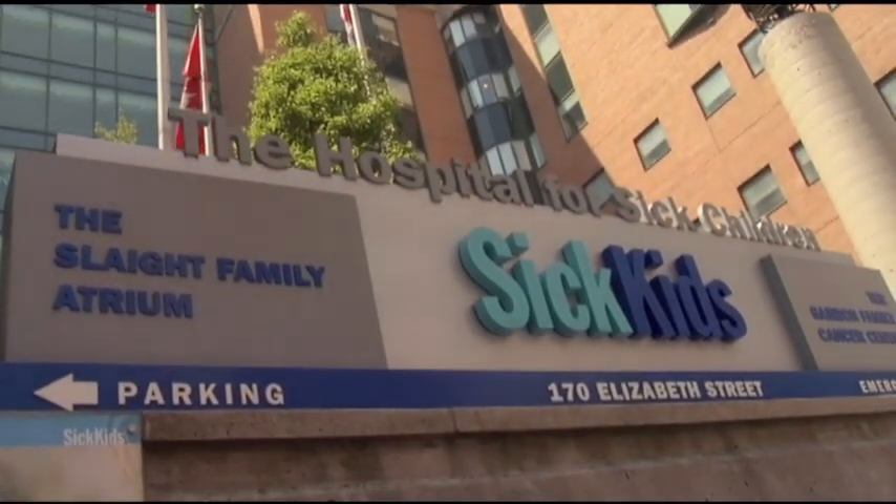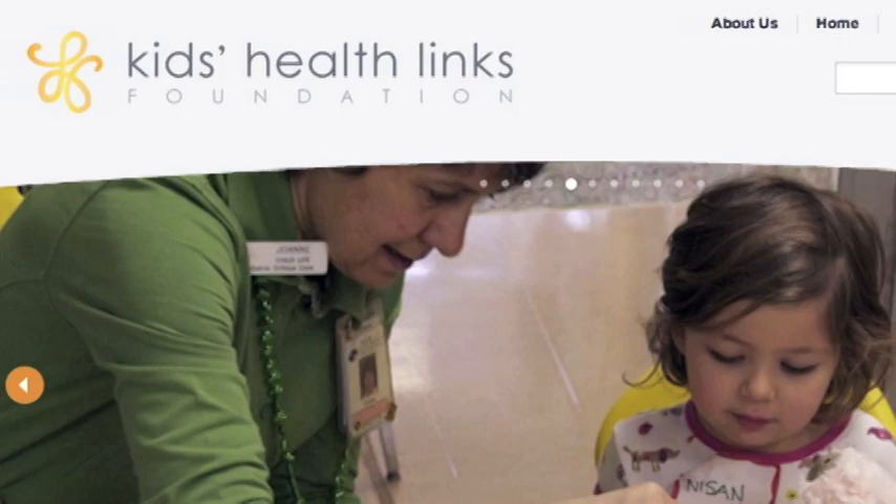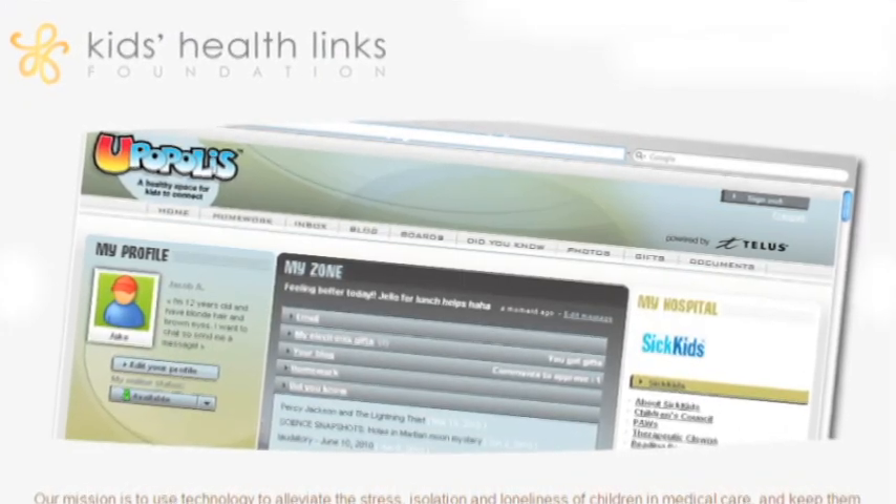It's great to be here today at SickKids Hospital — one of our partners, along with St. Elizabeth, UHN, the Kids HealthLink Foundation, and the hospitals themselves. This is really a team effort.